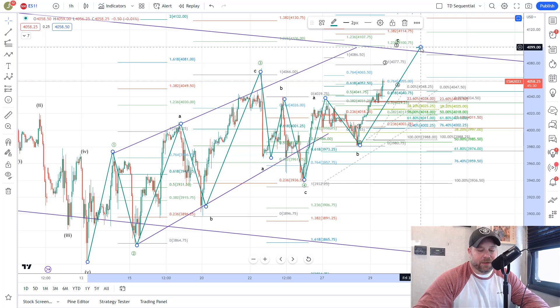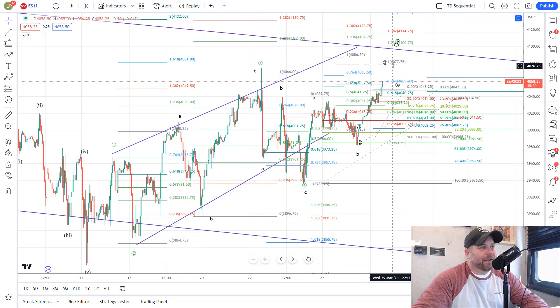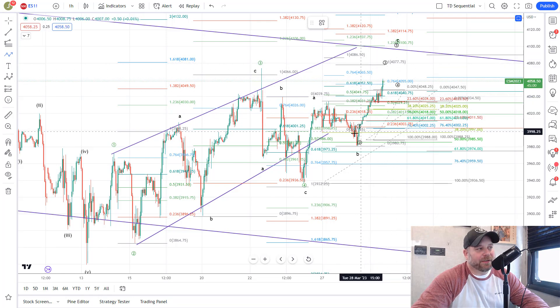We should be completing Wave 5 C up around the 4100 level. The actual C target is 40.77 on the ES futures chart, which barely pokes over the Wave 3 high. I do expect us to hit around 4100 to complete this diagonal, as it hits basically the top of the channel and the trend line coming down from the other side — a good landing spot and rejection point. I'd like to see follow-through pretty directly, because we don't have a 4-5 set up yet, which means we're still in Wave 3.